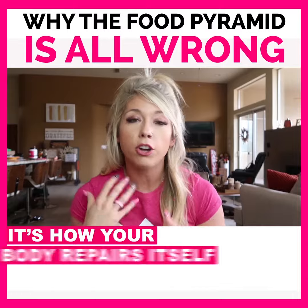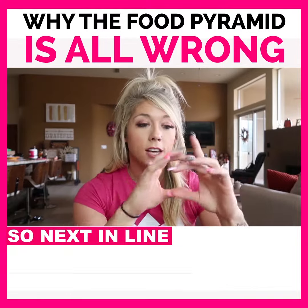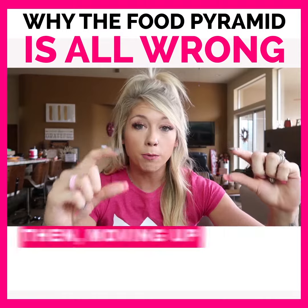And then moving up from there should be lean proteins. Proteins are the building blocks of your body — it's how your body repairs itself. So next in line is lean proteins.